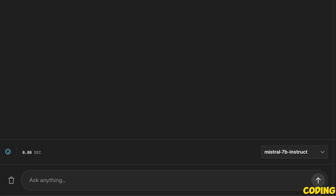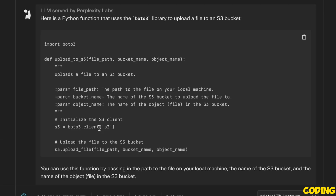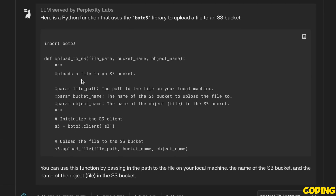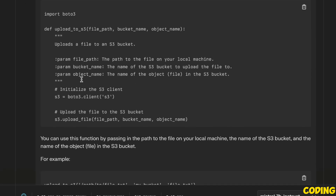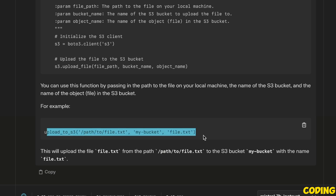Before looking at whether it's uncensored or not, let's look at the model's coding ability, since this is something the authors have highlighted. We start with a simple function: write a Python function that accepts a file and writes it into an S3 bucket. This is a standard Python question and it came up with the correct code, also providing a quick usage example — which is pretty nice.